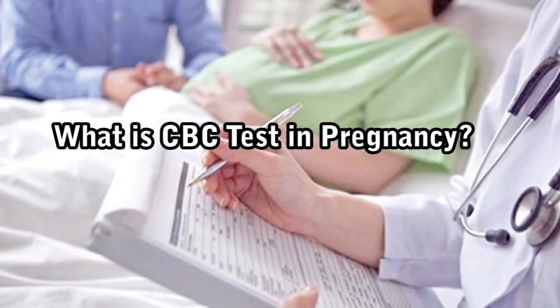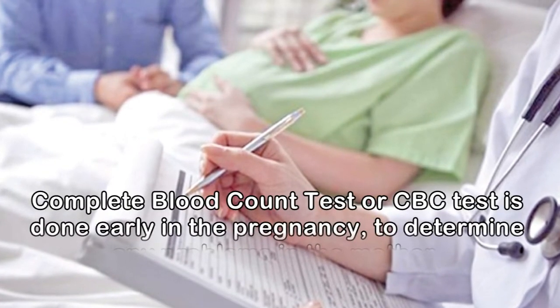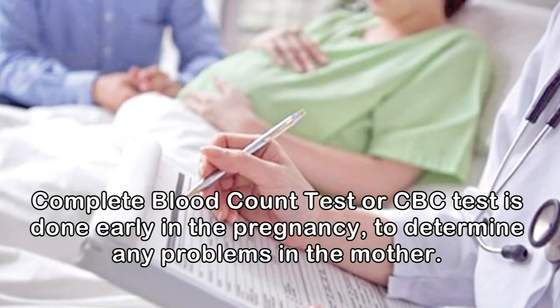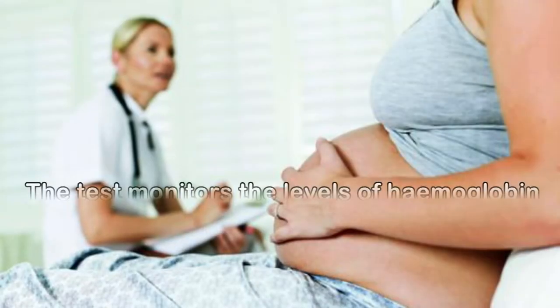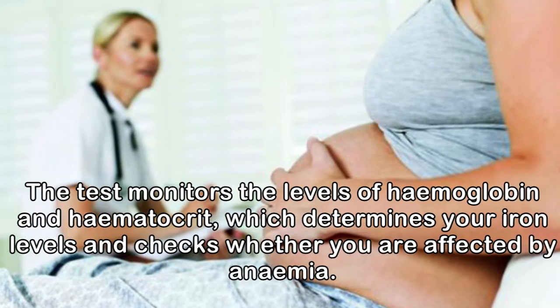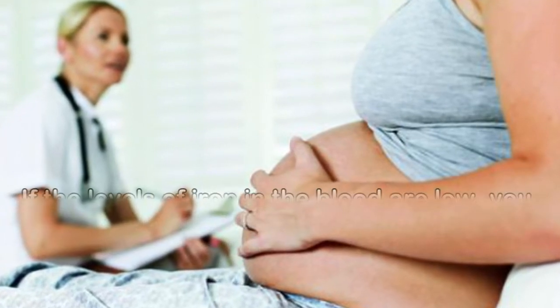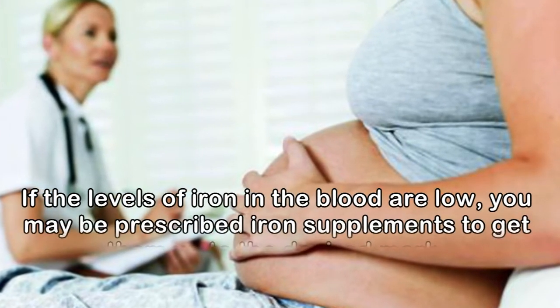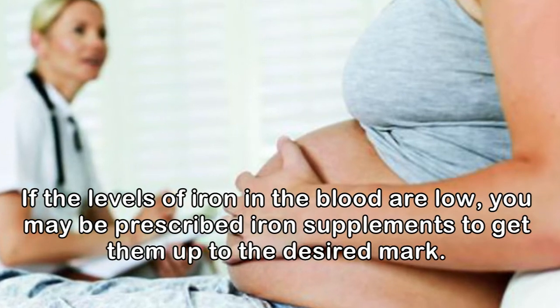What is CBC test in pregnancy? Complete blood count test, or CBC test, is done early in the pregnancy to determine any problems in the mother. The test monitors the levels of haemoglobin and haematocrit, which determines your iron levels and checks whether you are affected by anemia. If the levels of iron in the blood are low, you may be prescribed iron supplements to get them up to the desired mark.